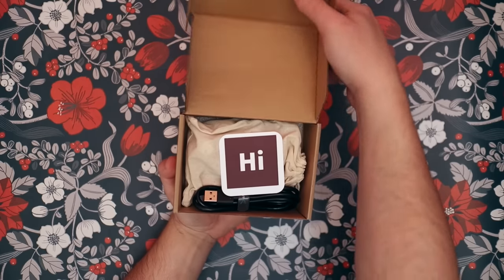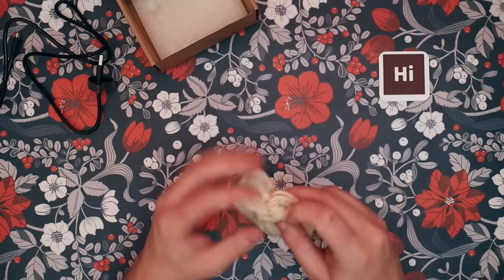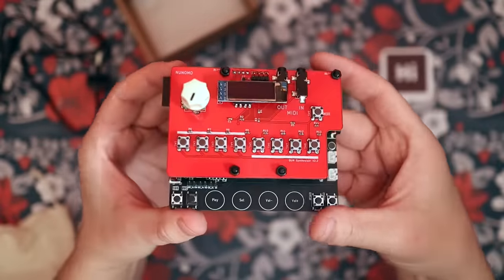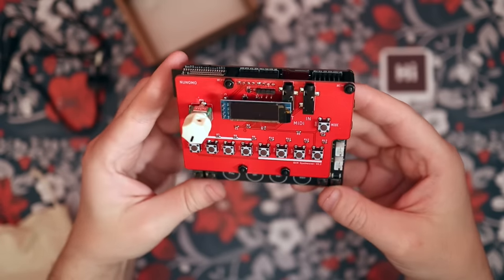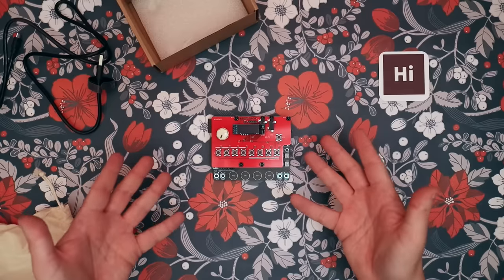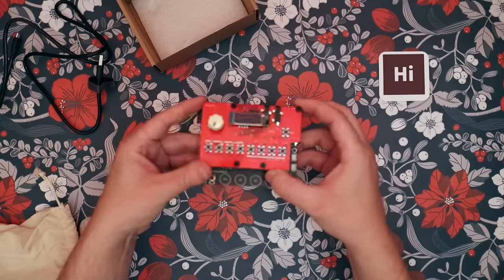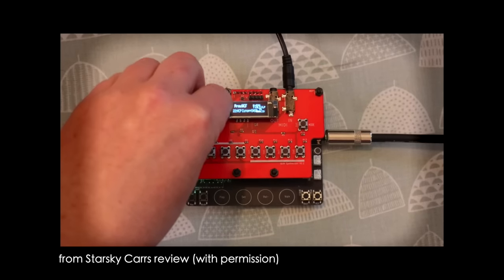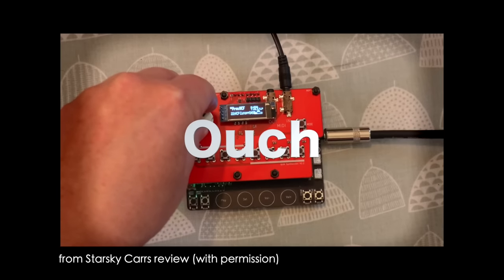Every year I try and include a product from a small manufacturer or indie developer. This year we have this little synthesizer called Kun. It's a tiny two-oscillator synthesizer with quite a unique design. It also sports an FM engine with four operators, as well as a granular synth engine. You also have an auxiliary input for sampling, as well as a 32-step sequencer. If you want to know more about it, go and check out my buddy Starsky Carr's in-depth video on it.